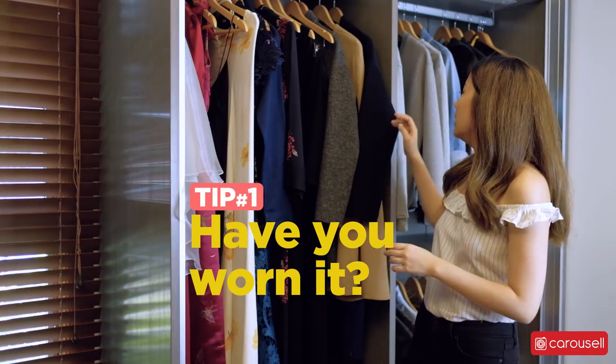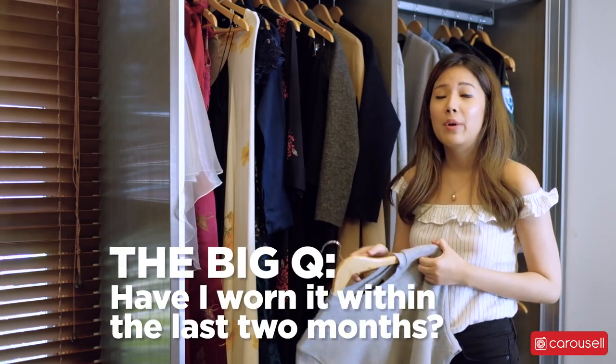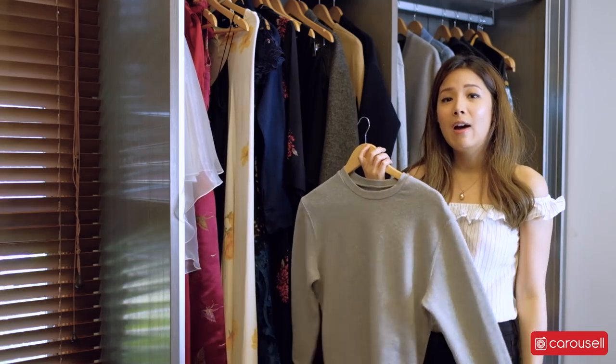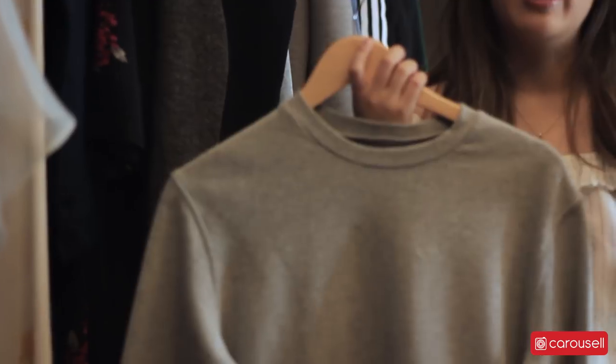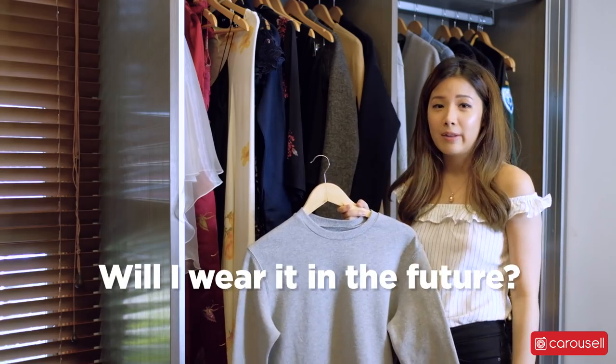When you go into your closet and pick out one item, the first question I am ever going to ask when I look through my closet is: have I worn it within the last two months? If I have worn it within the last two months, great. If I haven't, then you really need to think — will I wear it in the future?